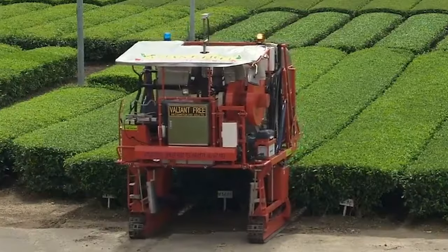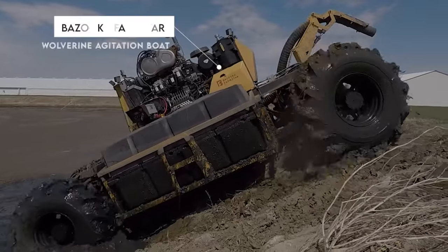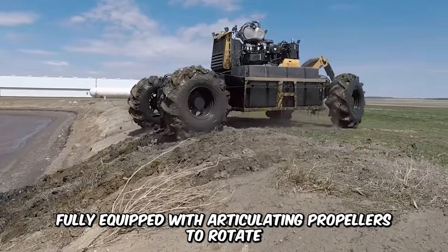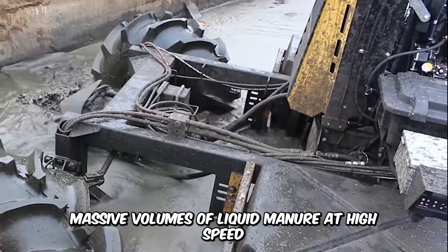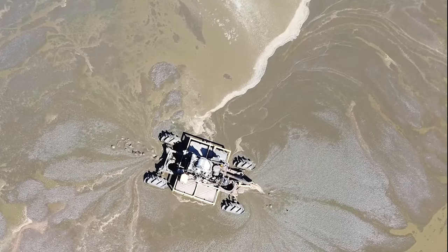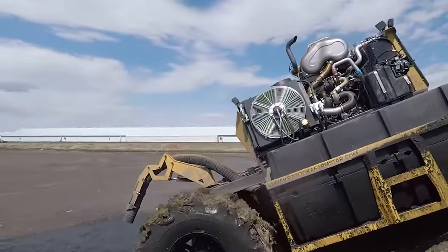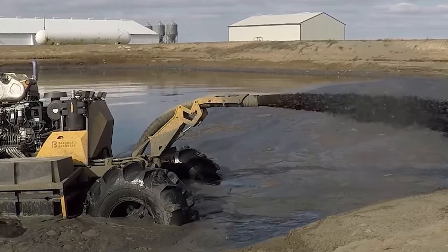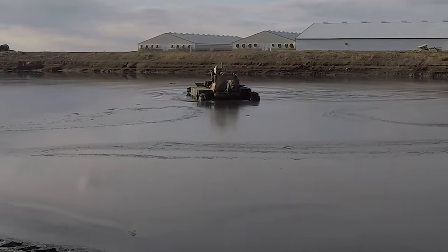Meet the legendary Bazooka Farmstar Wolverine Agitation Boat, a powerful machine fully equipped with articulating propellers to rotate massive volumes of liquid manure at high speed. The mixing process ensures that solids mix with liquids to provide a near-homogeneous balance of liquid nutrients for plants. The agitation process is vigorous, requiring a lot of power — this is where the Wolverine excels. The machine has next-level horsepower, is user-intuitive, and is highly maneuverable.